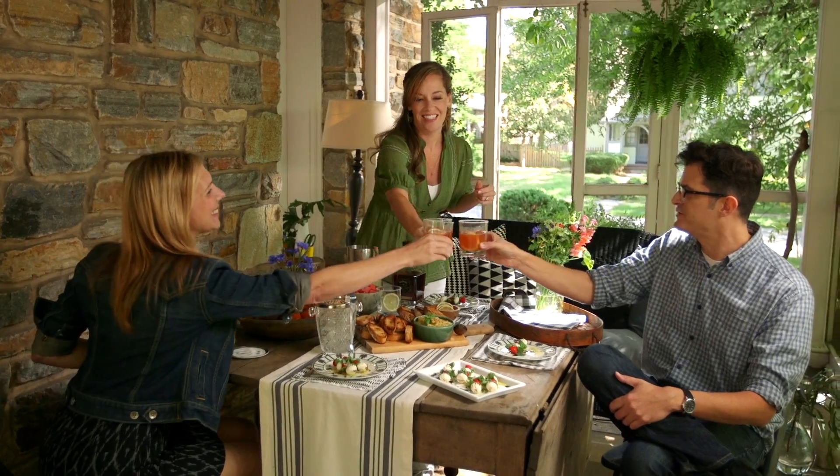On a hot summer's day there's no reason to spend time in the kitchen cooking when you can entertain easily with ingredients like these.